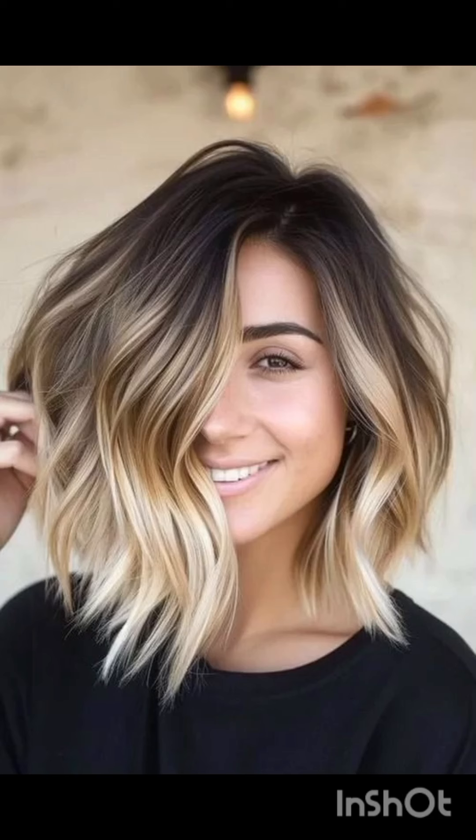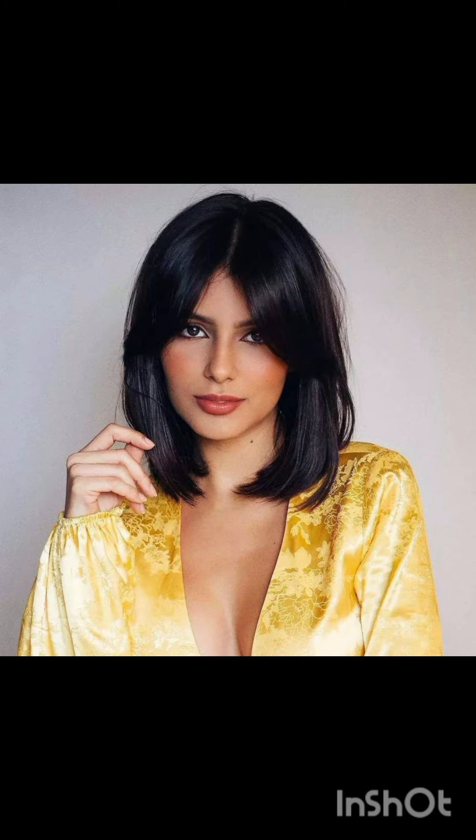Hey everyone, welcome back to my YouTube channel Trendy Haircuts. Today we are diving into pixie haircuts. If you are new here, don't forget to hit that subscribe button and ring the bell.